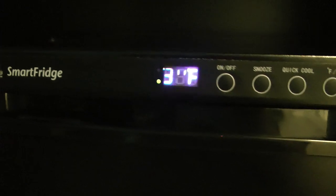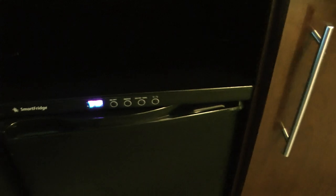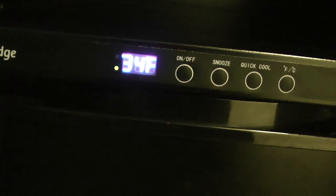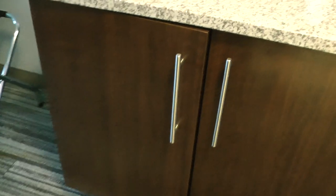There's a refrigerator that shows the temperature — that was a really nice feature. It's at 34 degrees so you know it's cool, and it even has lights inside.